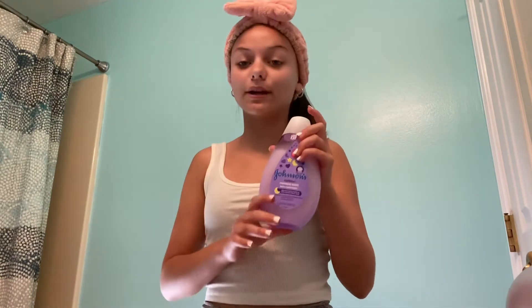Now that we're in my bathroom I'm just going to put on my headband so I don't get any product in my hair. I just use baby soap to wash my face — honestly this stuff makes my skin so soft and it really helps with my breakouts. I've been loving it because it's so gentle on my skin, and this is what I use to wash my face every morning.